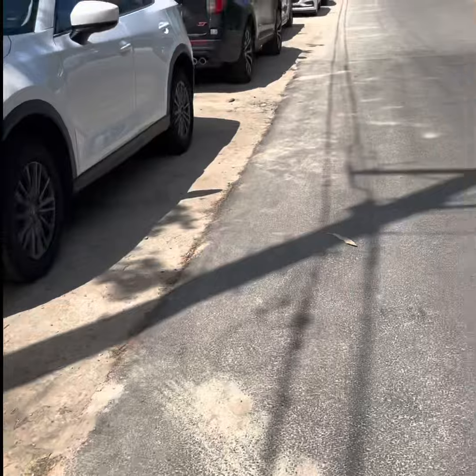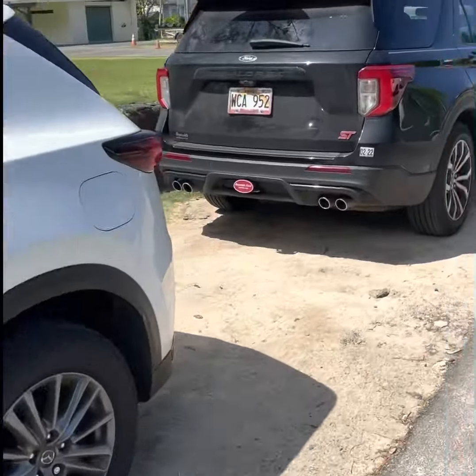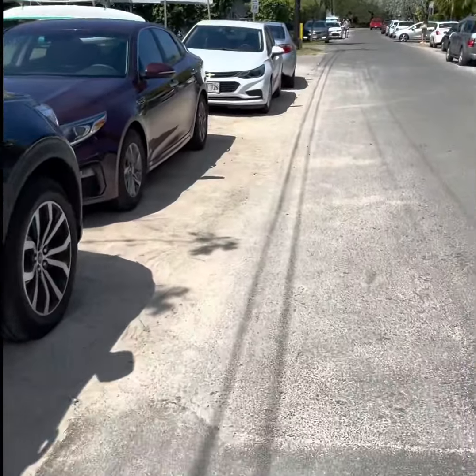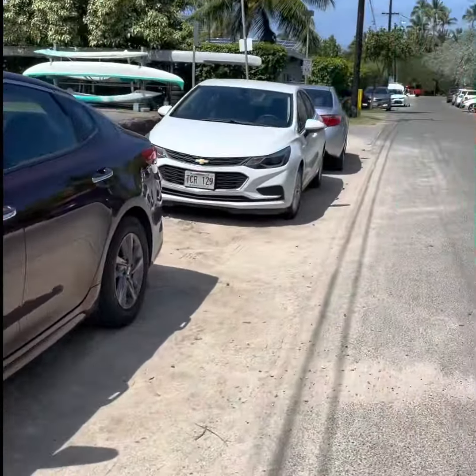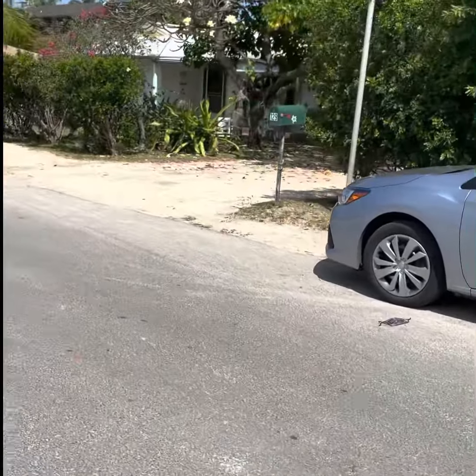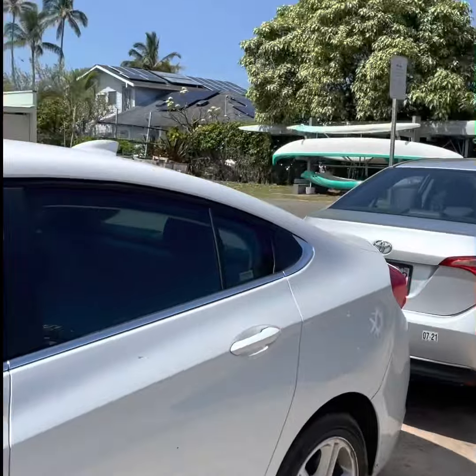Just on our way to Lanikai Beach. Parking is extremely hard to find, but when you get there it's really worth it. These are all the cars parked along the side — bumper to bumper.